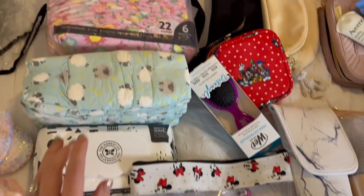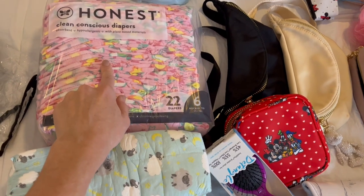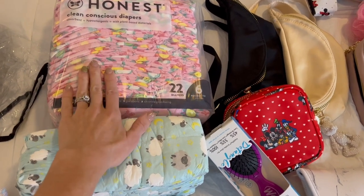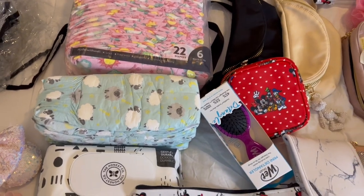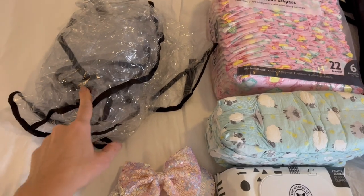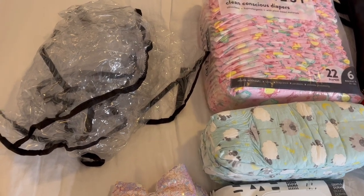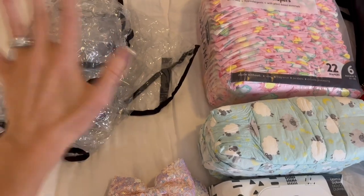I'm bringing wipes, nighttime diapers, and another pack of diapers. I will definitely need more than this for a nine day, eight night trip, but this will get us started and I can always throw in another pack of diapers in our trunk. I always pack our stroller rain cover — the weather looks amazing for the week that we're traveling, but you seriously never know. Even if the weather says it's going to be perfect, bring the stroller rain cover.